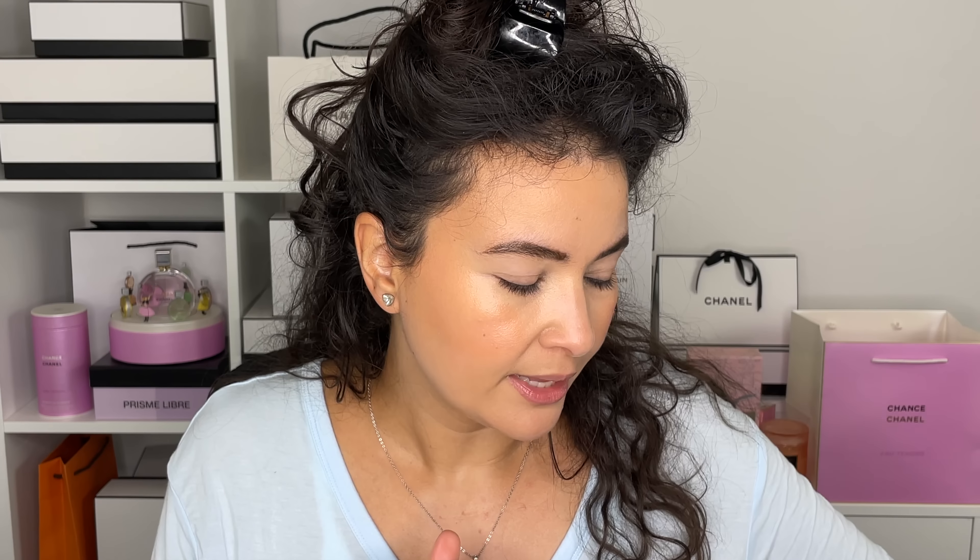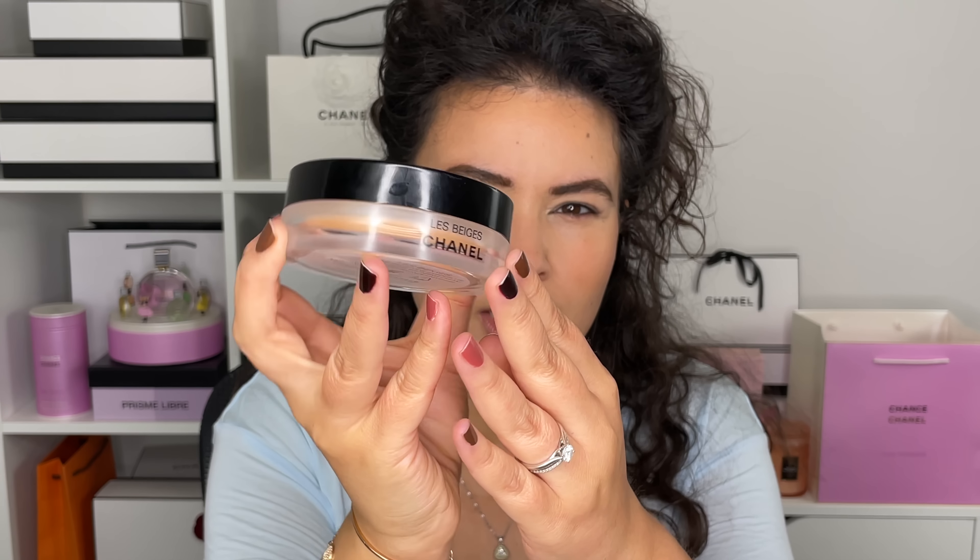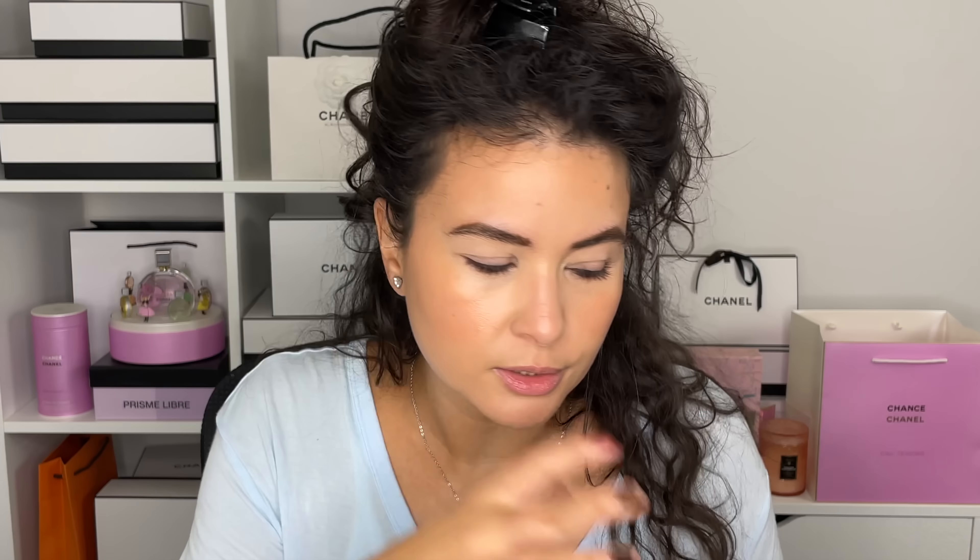Then the Le Beige Water Fresh Blush in Light Peach — I just applied a little bit, just like a nice light flush. Then I went into the 390 cream bronzer from Chanel, the one that came out I think a couple of years ago, bronzed it up. And then I just took a light dusting of the new Laura Mercier Talc Free Face Powder. So let's actually get into the eyeshadow now.